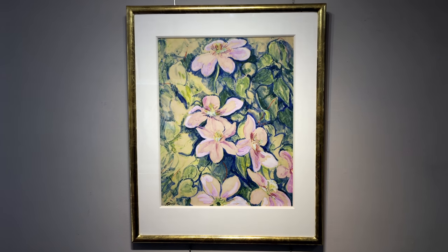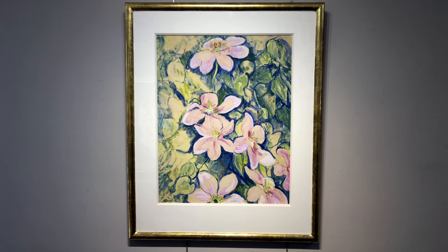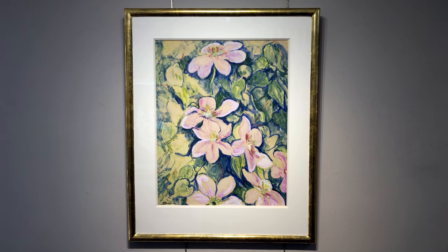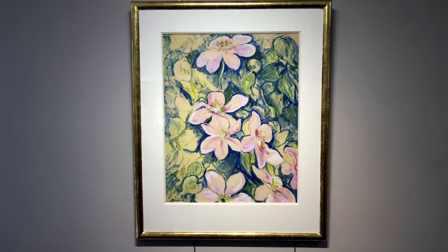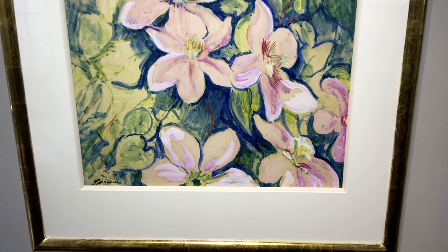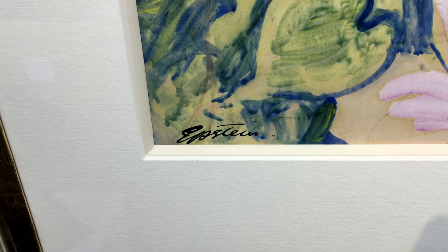Welcome to Bel Fine Art. On your screens at the moment, you are looking at a watercolour and gouache by the artist Sir Jacob Epstein. Pink Clematis. Signed bottom left.